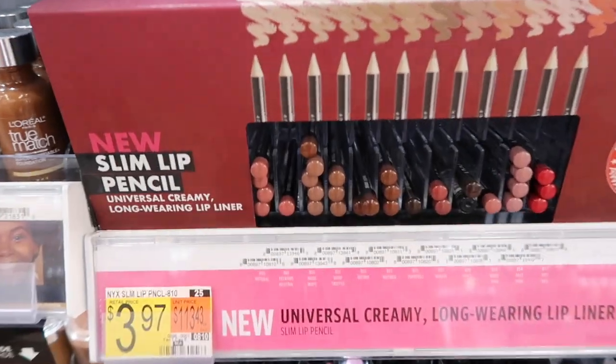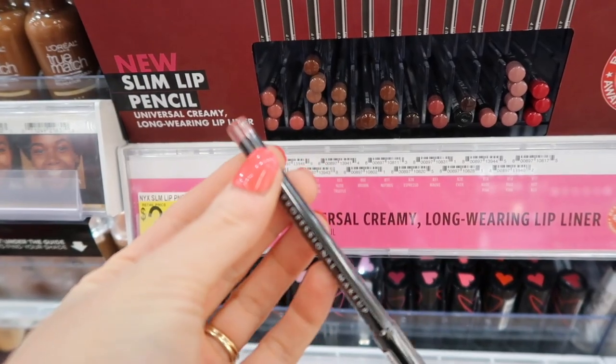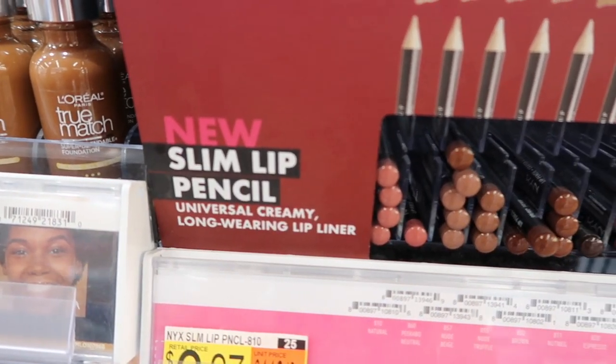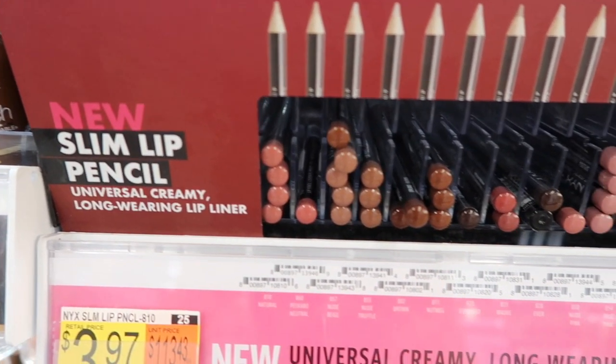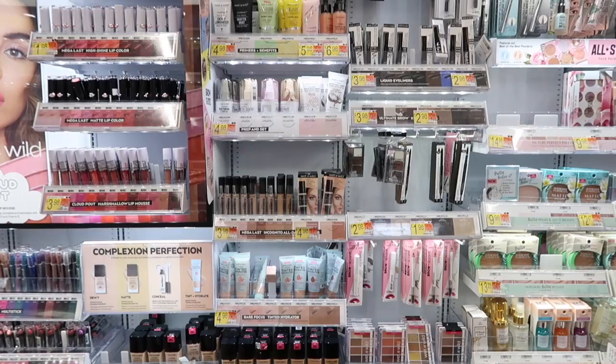Starting off in beauty, I saw that NYX came out with these new slim lip pencils. Everything will be linked below, but I just thought these had really nice color options — some that I would really gravitate towards with the pinky nudes, the brown shades, and then that nice poppy red was really pretty as well.